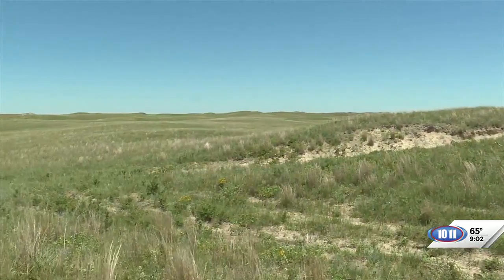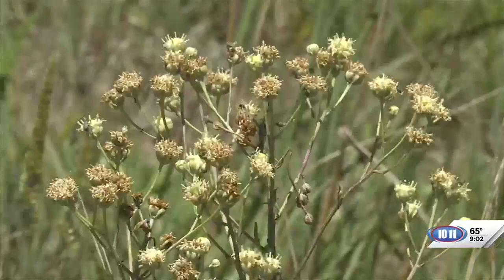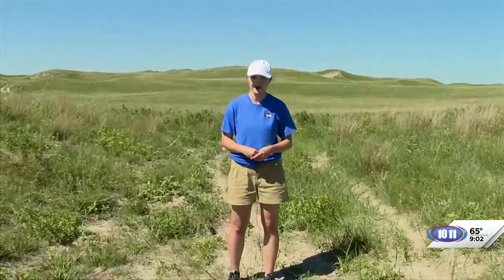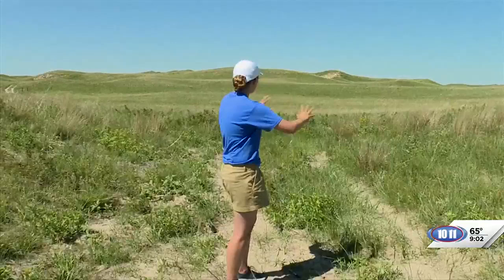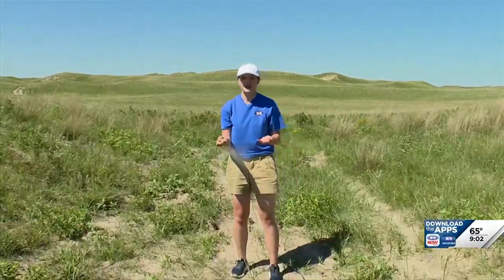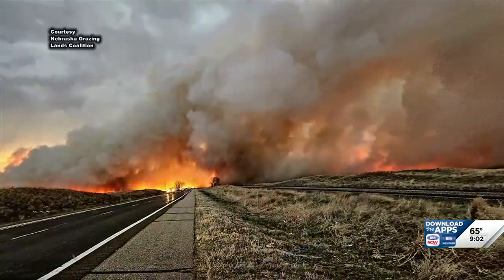To some, the sand hills of west-central Nebraska is an underappreciated ecosystem. But these grasses are the life source for the Cooksley Ranch near Anselmo. If you'll notice, there's no cedar trees on this terrain, and huge sand patches show signs of what happened here a year ago — the wildfires of April 2023.